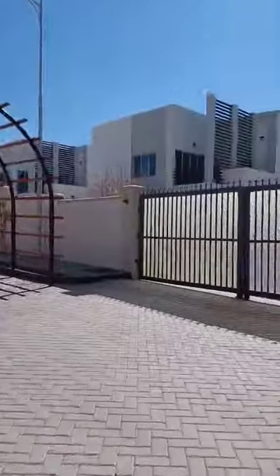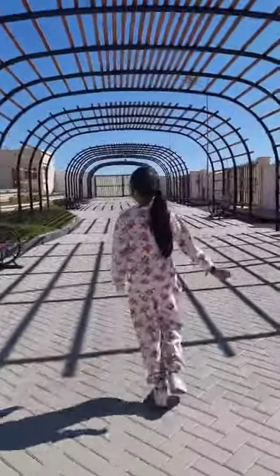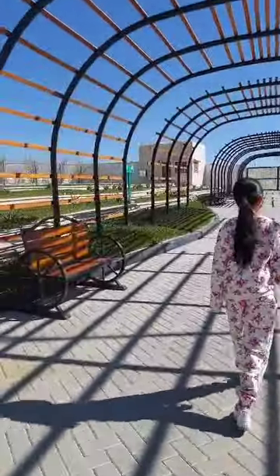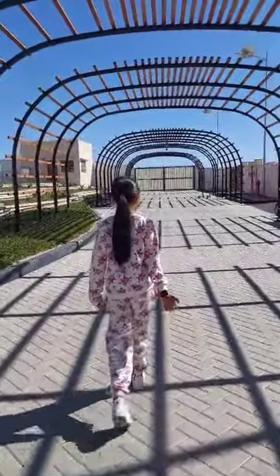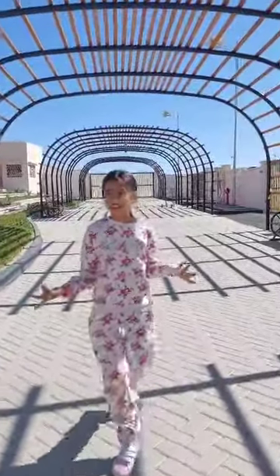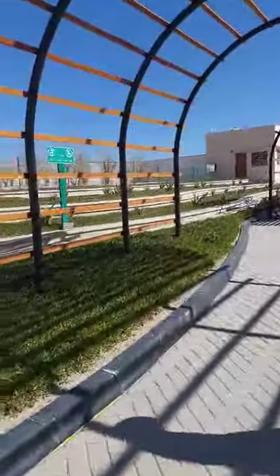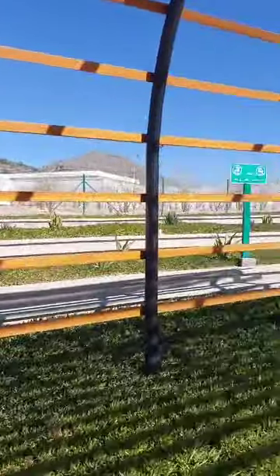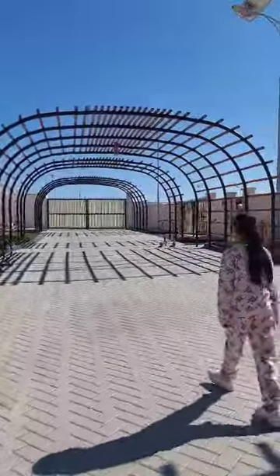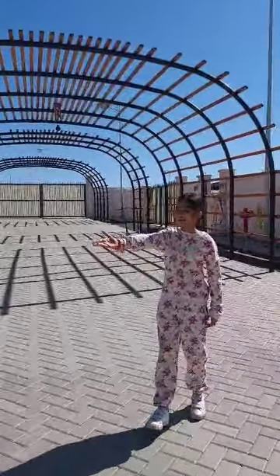Wow, it's really beautiful here. Our house is the last. I don't know why. Wow, I love this place. Look at the plants.